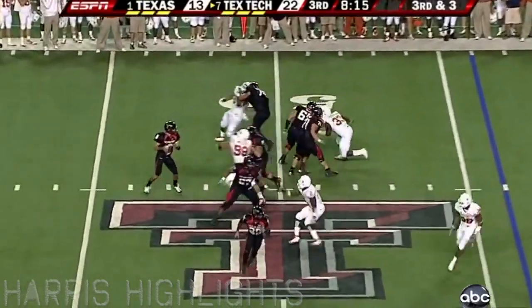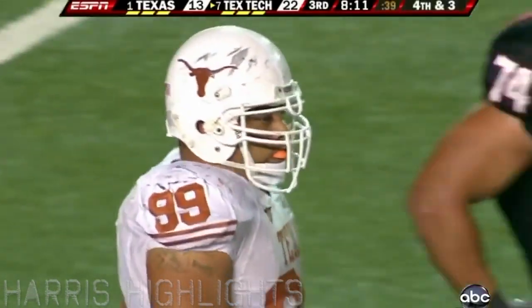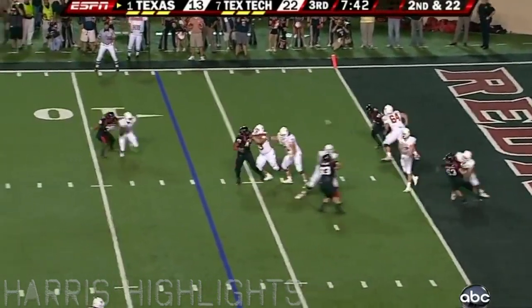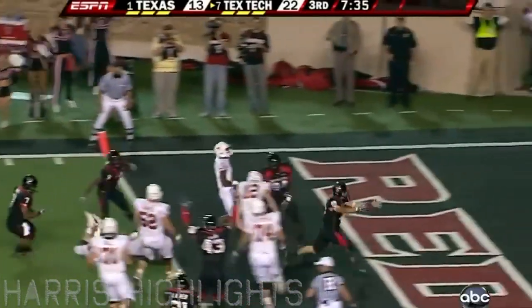Third down. Muschamp's got heat, Miller's on him, and that's short of a first down — incomplete. They're forced to punt. Muschamp's defense has come alive here in the second half. Steps up, intercepted — picked off by Charbonnet, and Charbonnet scores.